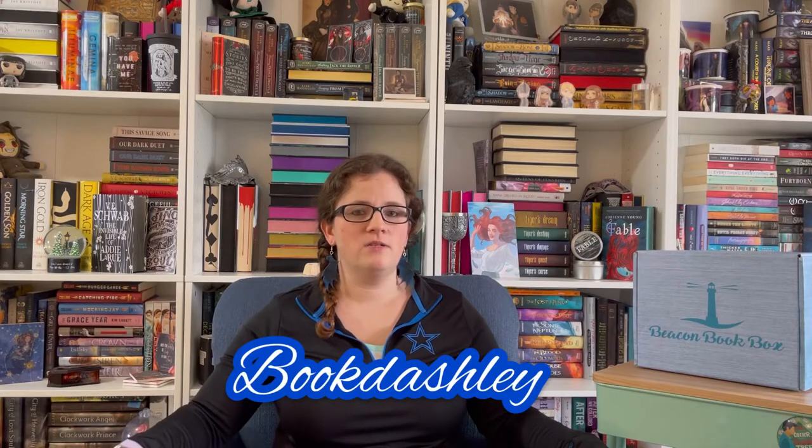Hi everyone, welcome back to my channel. My name is Ashley. Some of you may know me as BookedAshley — I have an Instagram page, I'll leave a link for that down below. Today I have an unboxing for you. This is a Beacon Book Box. It's a young adult subscription box and I am a rep for them. You can use my code Ashley5 to save a little. They have subscription boxes or you can buy one-time boxes, and they also have special edition boxes. I'll leave links for those down below.